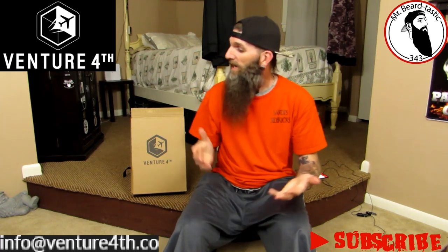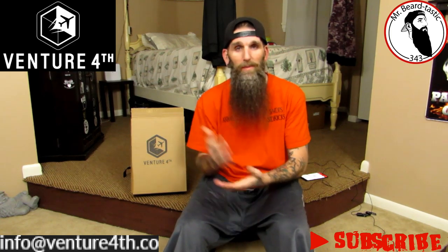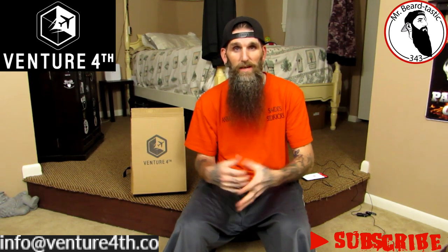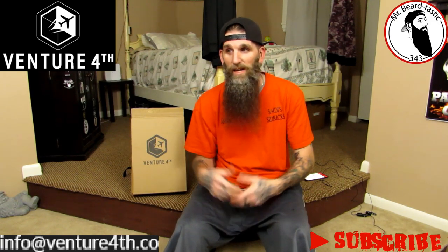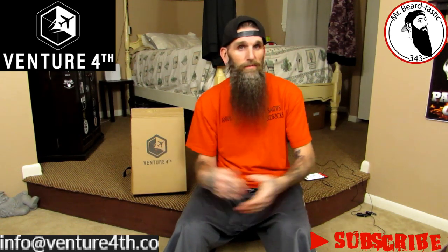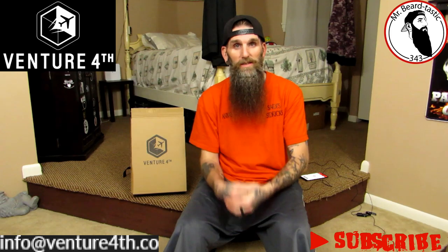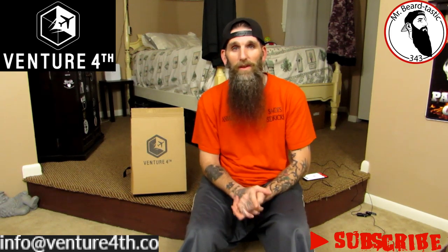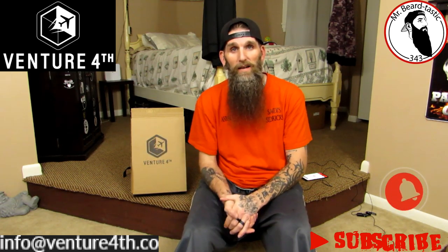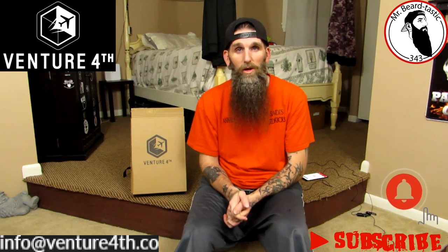Tonight we're going to talk about Venture Fourth. Venture Fourth is a travel company — they make backpacks, sleeping bags, sleeping pads, little travel bag type stuff, basically all your traveling needs like hiking. Pretty much anything you would need: carry-on flights, backpacking, hiking, all that stuff to put all your personal belongings in. Really nice stuff. One of the owner's name is Patricia. Patricia has been really cool to me — we've been emailing back and forth before Christmas, really nice lady. We got a couple reviews worked out and I just hope you guys enjoy them.